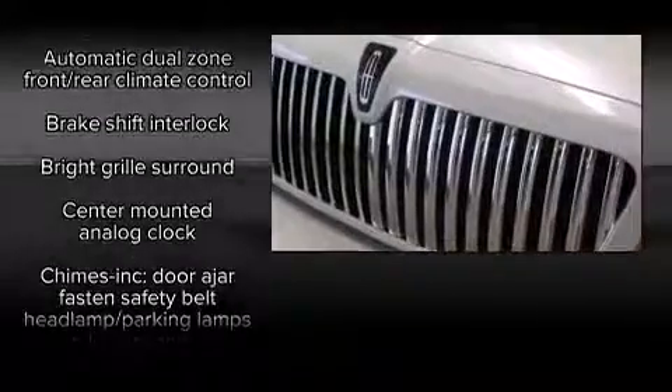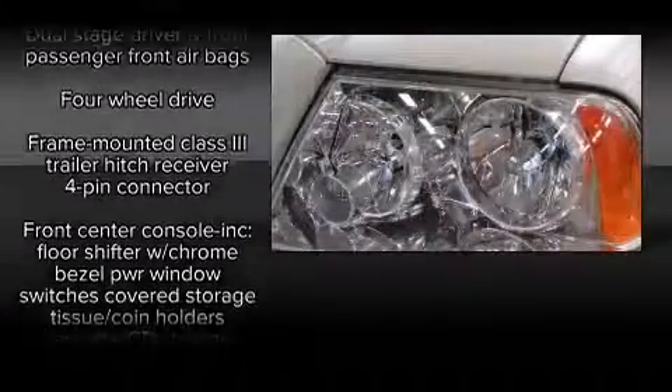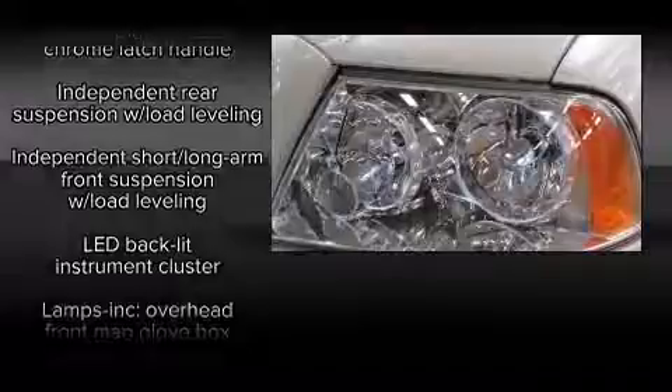Lincoln ensures the safety and security of its passengers with equipment such as dual front impact airbags, head curtain airbags, traction control, a panic alarm, and four-wheel disc brakes with ABS.